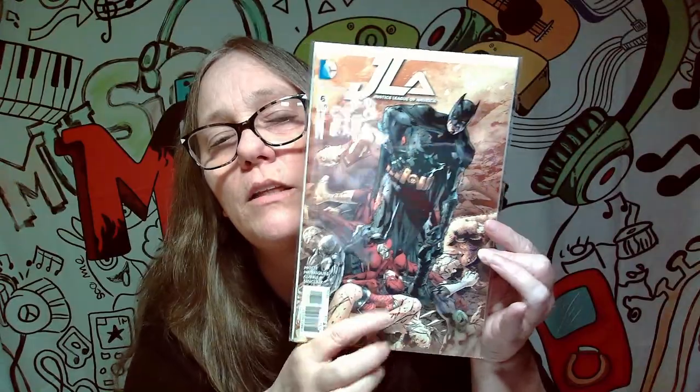Next cover is Justice League of America, and it's a pretty awesome cover. We got Wonder Woman, Flash, Superman, and I believe that's Aquaman — and it looks like Green Lantern, but I'm not sure. Still a pretty awesome cover, though probably not a keeper for me.